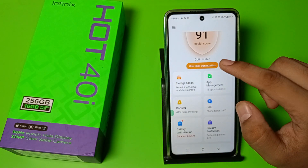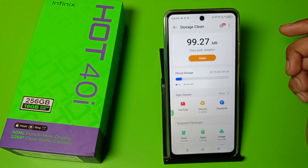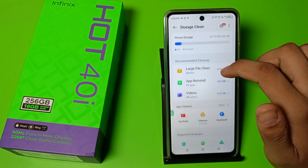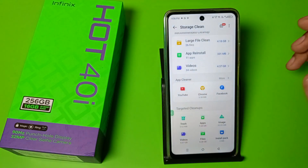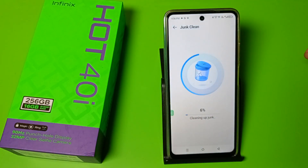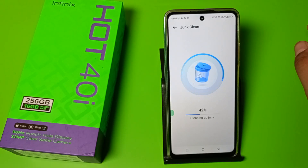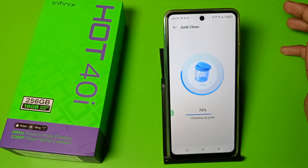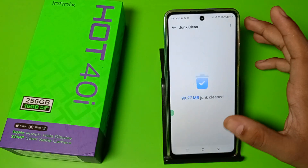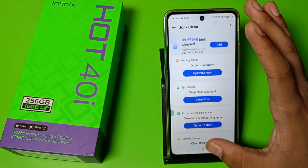First, you have to open the Phone Manager app — click on it. Here it is: Storage Clean. You can see the remaining storage here, and all these app cleaner targeted cleanups. Just click on Clean and it starts cleaning up the junk. It hardly takes two to four seconds, and you can see 100% of the junk has been cleaned.